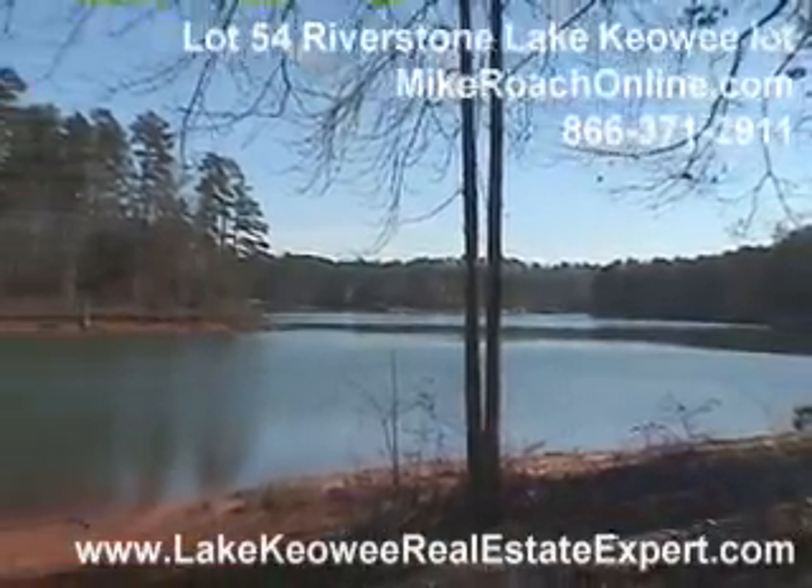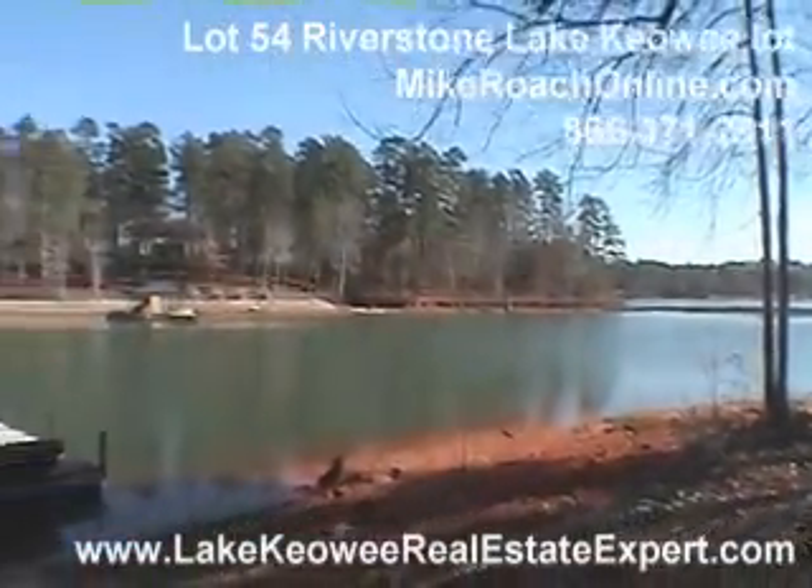If you've got any interest in this property, give us a call at 800-682-9098.